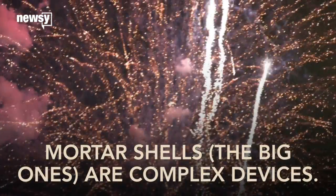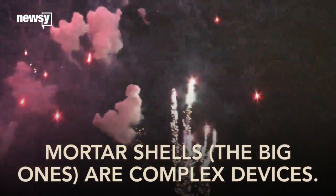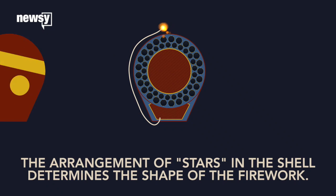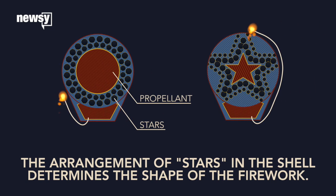Mortar shells, the quintessential aerial fireworks you can see in the big displays, require careful assembly beforehand. The arrangement of stars determines what they look like when they burst in midair. A circle-shaped pattern yields a circular firework, and star-shaped patterns give star-shaped fireworks, and so on.